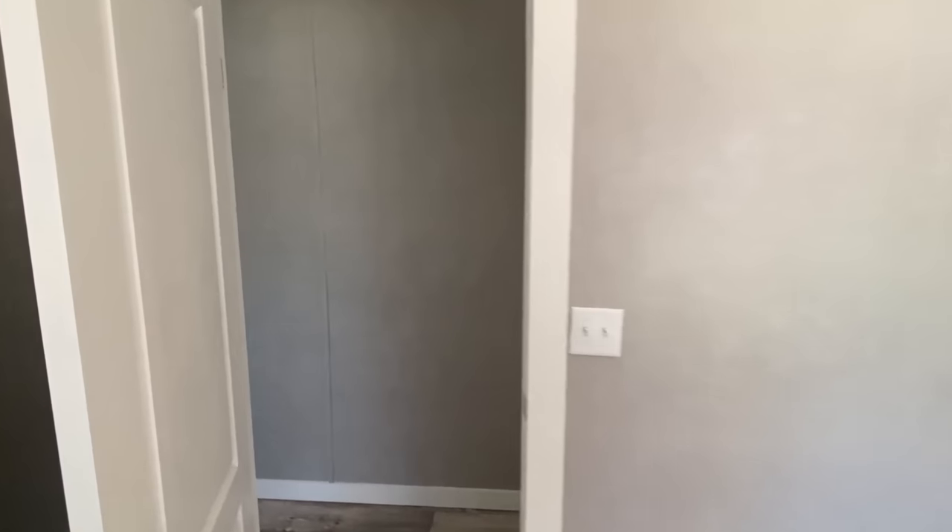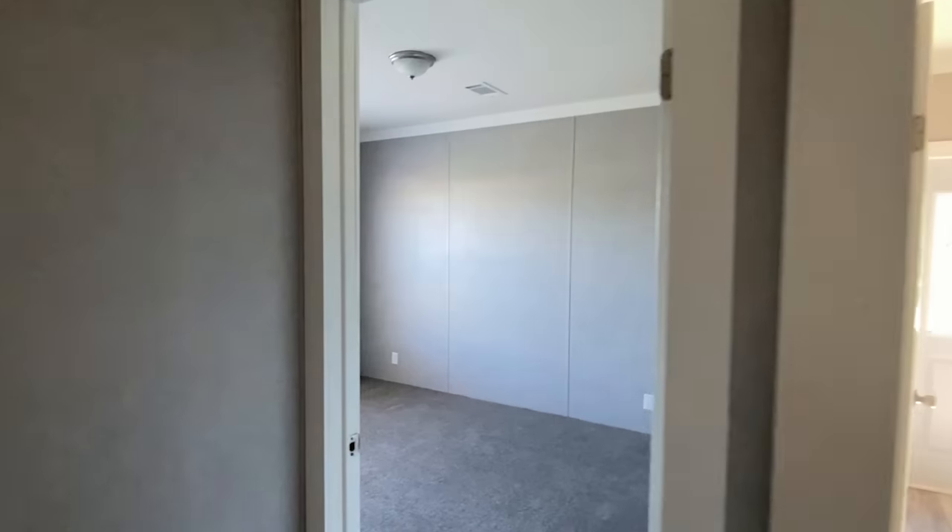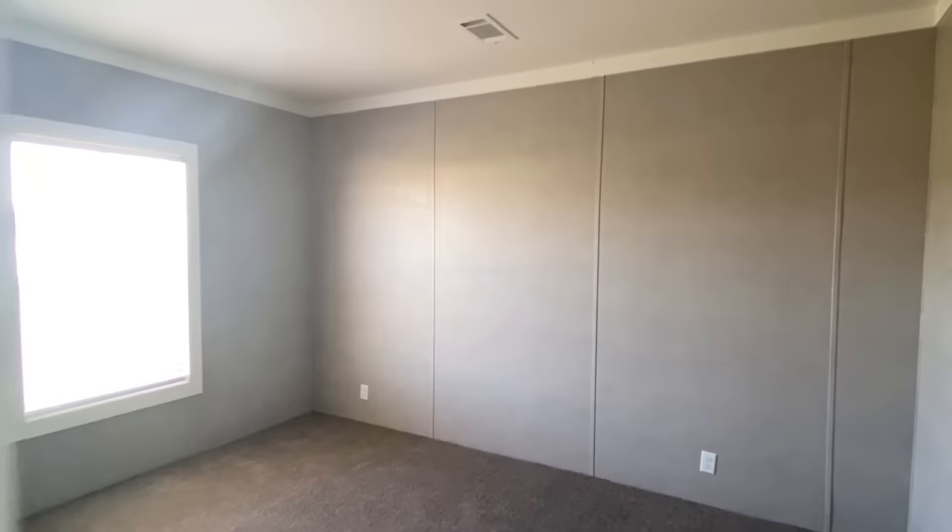So this must be — yes, it's a four bed, three bath. Let's go ahead and step into this bedroom.